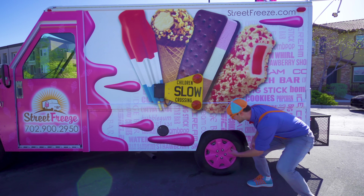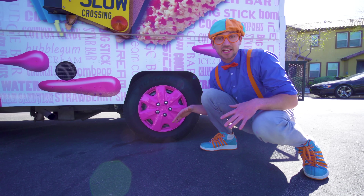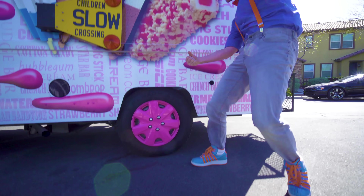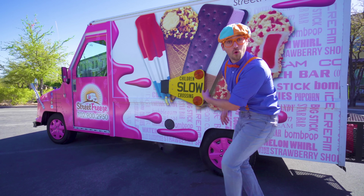Oh, look at these! So cool! They're pink rims, so then the ice cream truck can drive around on the street!